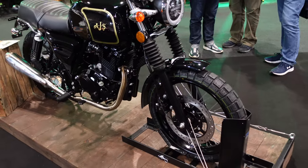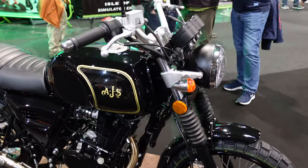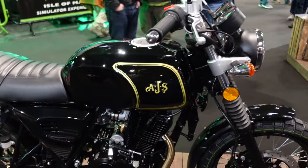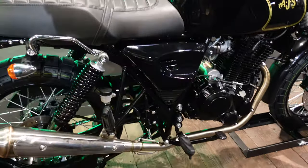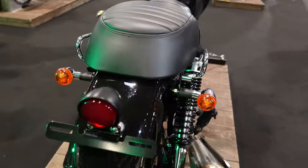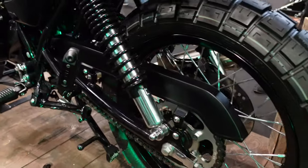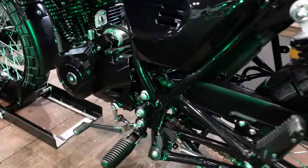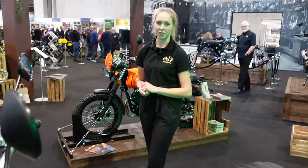The 250 will also be coming into the range as the 10-pass roadster, which is part of our 125 range. We're really looking forward to bringing this one as a 250 as well, so we'll have in the range a 250 Scrambler and a roadster. The Tempest as a 125 has been a popular model, so we think people are going to love it as a 250 too.